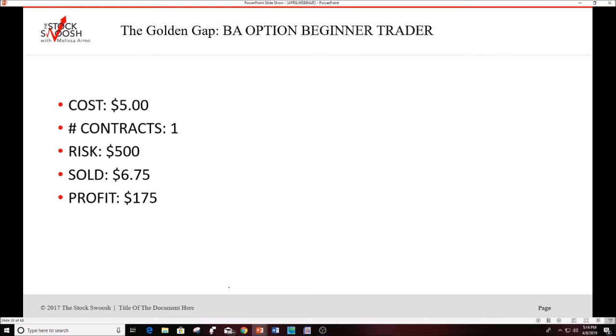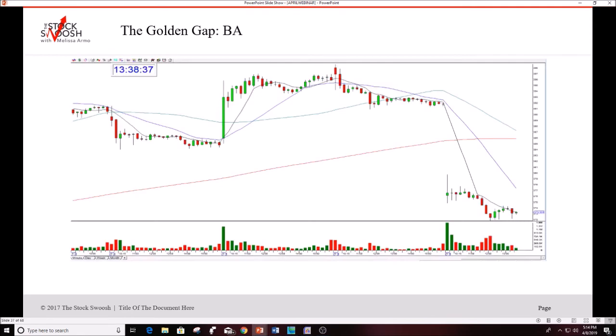Here was today's play in Boeing. Stock gapped down, closed the prior day, opened lower, then I called the BA 375 puts expiring this Friday. The 15-minute chart shows: stock closed, gap down, initial rally, then dropped. The low of the day was $371 and change. Advanced risk: 10 contracts at $5.00 cost — $5,000 risk, sold at $6.75 — profit $1,750. Beginner risk: 1 contract — $500 risk, profit $175. Still a nice trade.